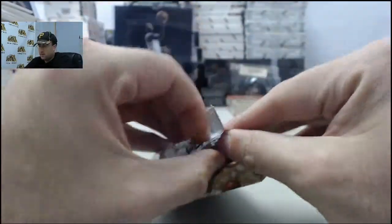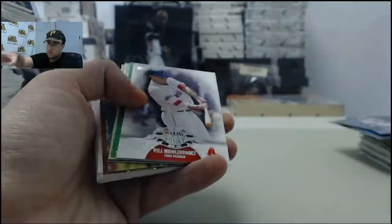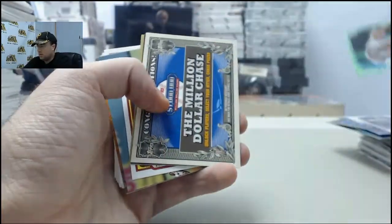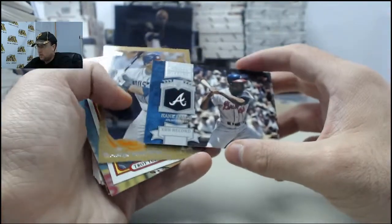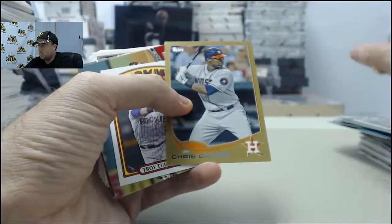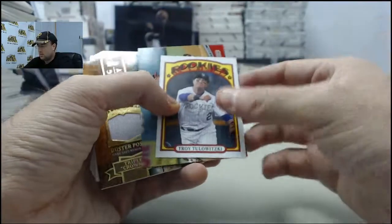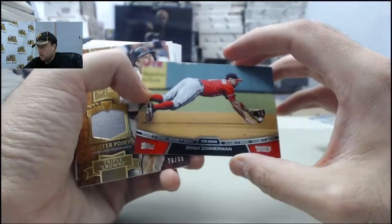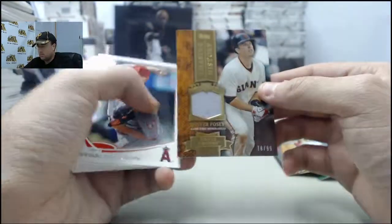Final pack here for George. Will Middlebrooks making the mark. Jason Marquis Green, cut to the chase again. Hank Aaron Chasing History. Chris Carter Gold, 876 of 2013. Troy Tulowitzki Mini. Ryan Zimmerman Chase It Down. And we've got a cool Buster Posey jersey, 78 of 99 to finish off the break there for George.